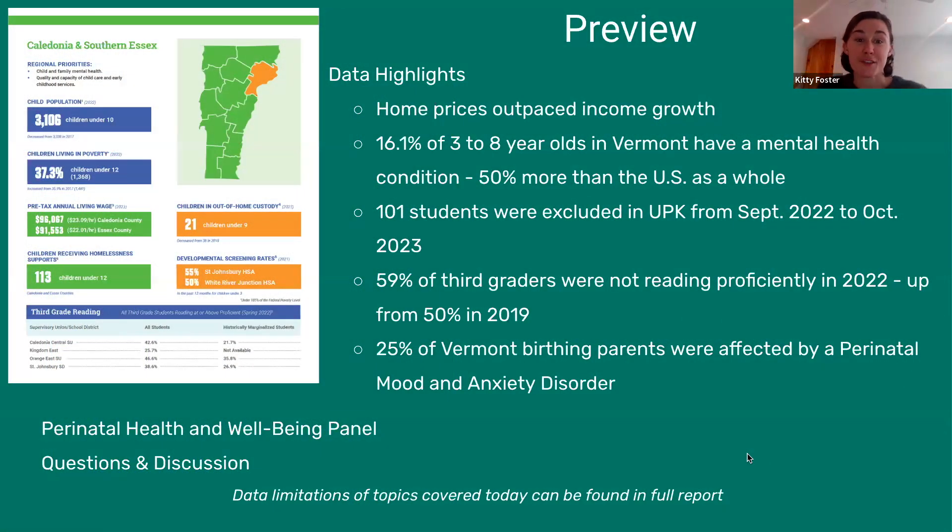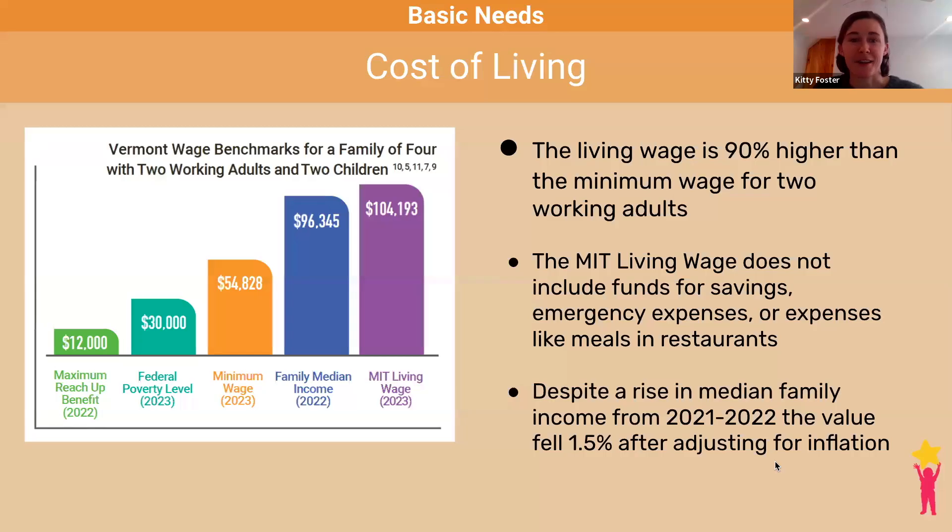Starting with our basic needs section, cost of living is an important factor impacting access to basic needs, and there are many metrics used to look at this cost. One important metric is the federal poverty level, a national guideline used to determine eligibility for programs and services rather than a metric for poverty. Eligibility for programs often uses 185% of the federal poverty level as a guideline rather than the actual federal poverty level.